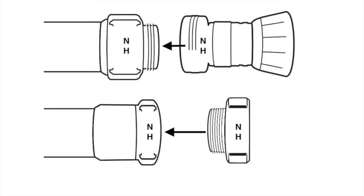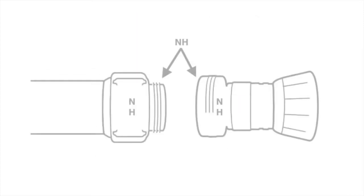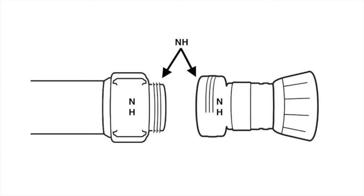The female and male side of a fire hose coupling with NST threads will only connect to fittings, nozzles, or hoses with the same threads. For example, a fire hose with NST threaded couplings will require a nozzle with NST threads.